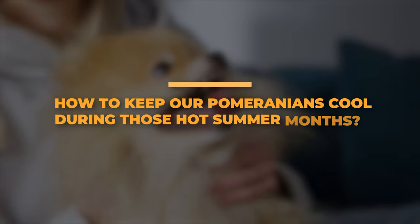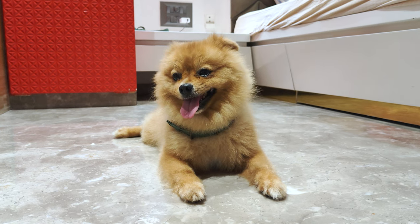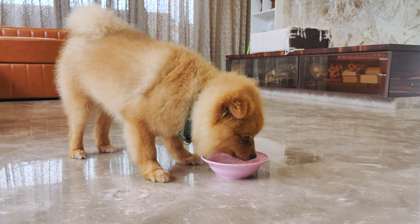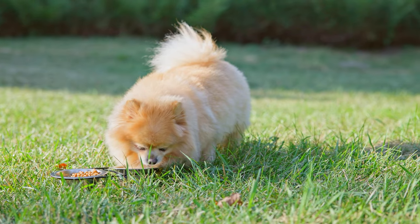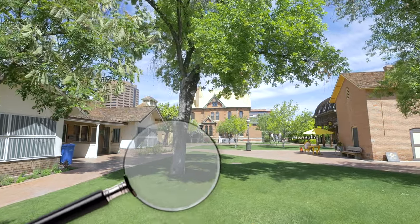So, how do we keep our Pomeranians cool during those hot summer months? It's all about making sure they have what they need to stay comfortable. Starting with the most important thing: water. Water is super important. Your Pomeranian needs constant access to fresh, cool water. Just like us, they need to stay hydrated to keep their body temperature down.